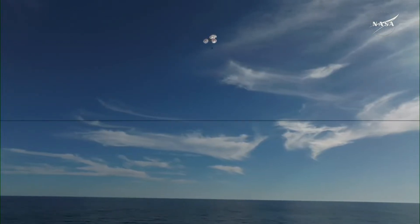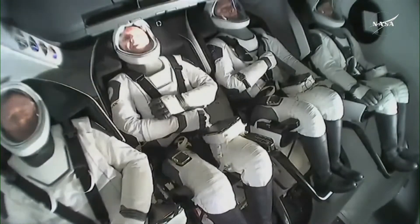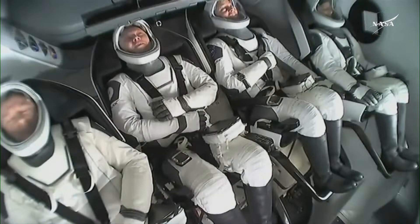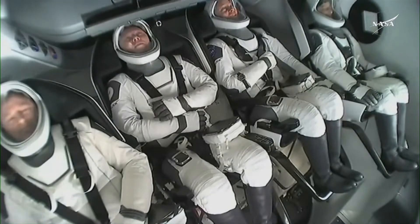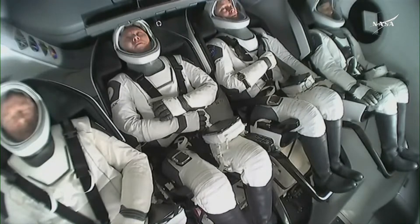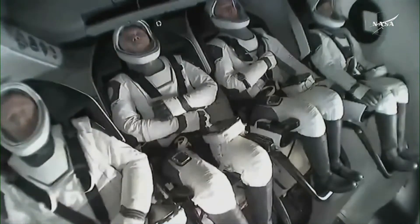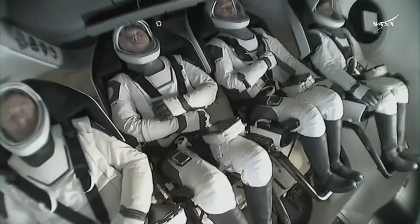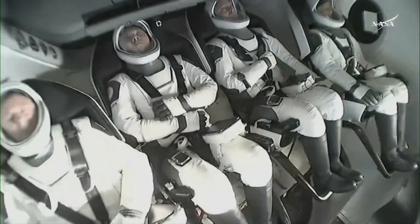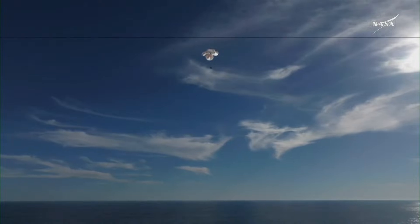This is really such an incredible shot. Copy, 600. That view was from our recovery vessel Megan, which is stationed a couple miles away from the splashdown site. We can see the crew there using their restraints as resting places for their arms — they were just in space moments ago, so their arms were able to float freely. 400 meters.